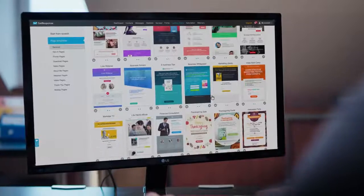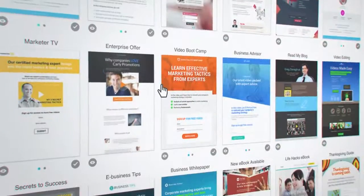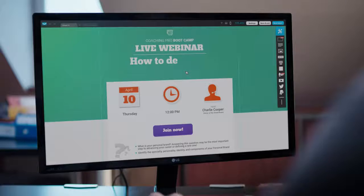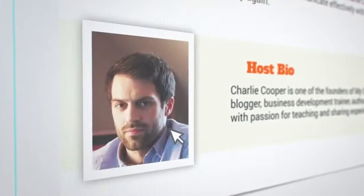Go beyond email. Our landing pages will help you grow your list, or promote your special offers, events, courses, and e-books. Page templates in the most converting categories are optimized for mobile and ready to go in under 15 minutes, without touching a string of code.